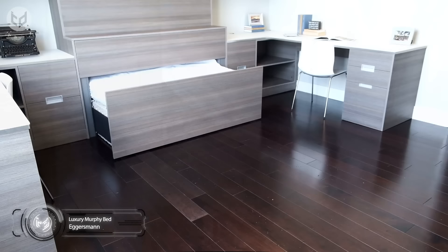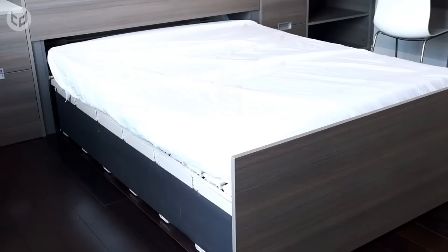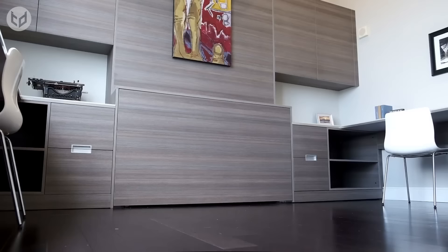Up next is a luxury system from Eggersman that takes away even the minor hassle of having to pull down your Murphy bed. At the touch of a button, the bed automatically makes a grand appearance from within the wall and instantly transforms an office into a guest bedroom. When you need your office space back, the bed simply retreats and curves upwards into the wall space again.